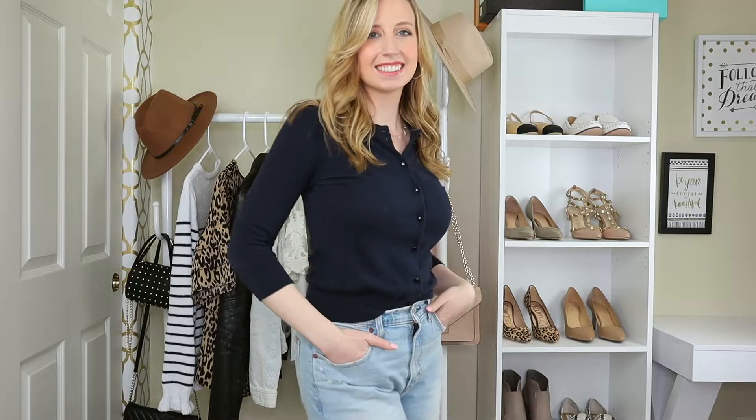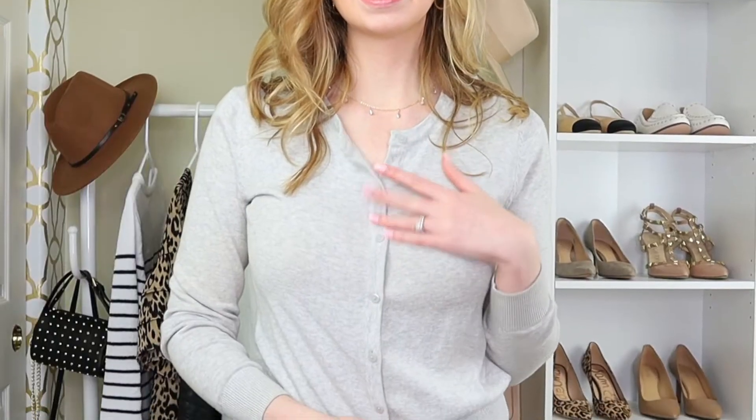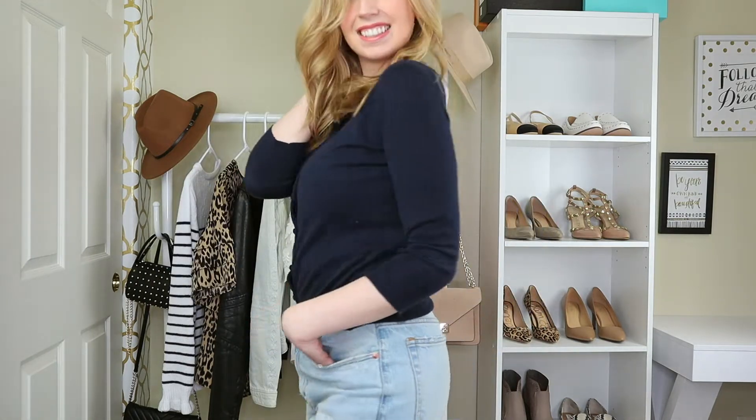Then you can take this and French tuck it into your mom jeans, straight leg jeans, or even skinny jeans, depending on the rise and cut. Most people have some version of this cardigan already sitting in their wardrobe, so you don't have to go out and buy something super trendy. You're just taking something you already have and may have forgotten about and freshening it up for spring.